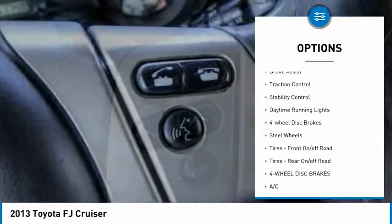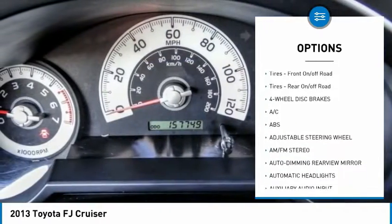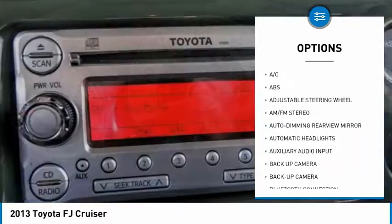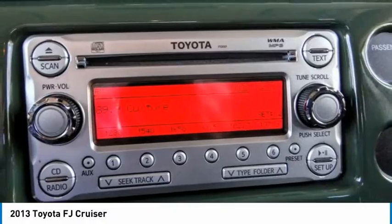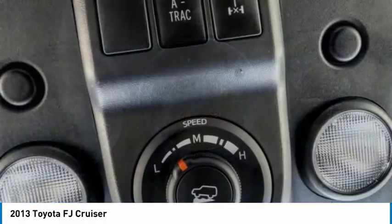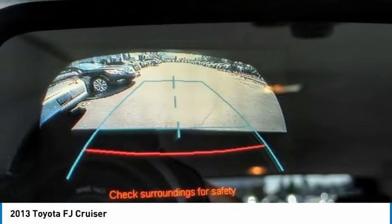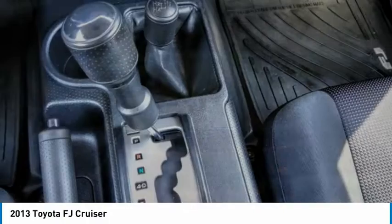Here are some of this vehicle's great options: four-wheel drive, tire pressure monitor, brake assist, traction control, stability control, daytime running lights, four-wheel disc brakes, steel wheels, and on/off-road tires front and rear. Wouldn't you look great in this vehicle? Stop in today and see for yourself.